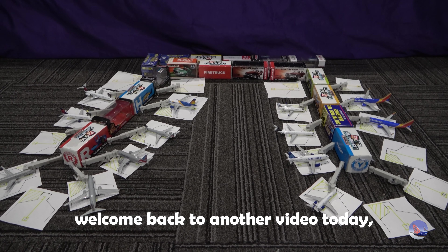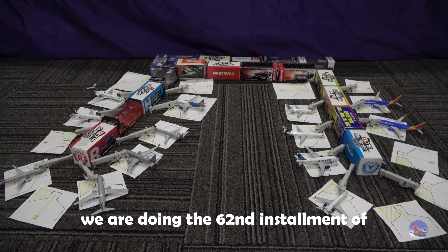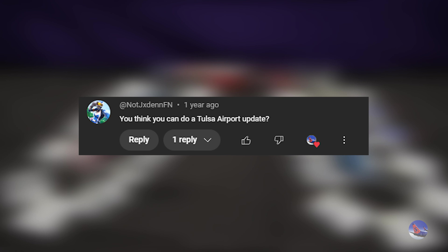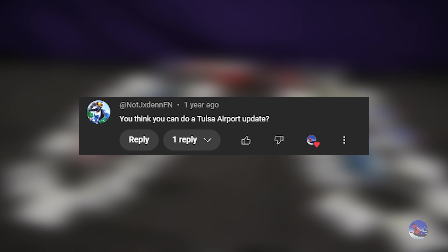What is up everyone? Welcome back to another video. Today we are doing the 62nd installment of Random Model Airports. Today we're going to be doing the Tulsa International Airport. Thank you to JXDENFN for suggesting this airport. If you have any new suggestions for Random Model Airports, please leave them in the comments below.